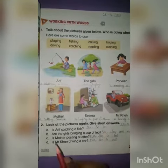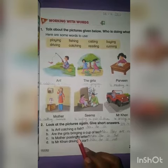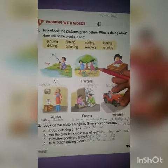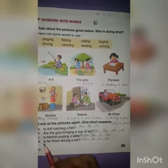Now we will read the second question: Are the girls bringing a cup of tea? Look at the picture — you can see they are not bringing a cup of tea at all, they are playing. So we will write the answer: No, they are not.